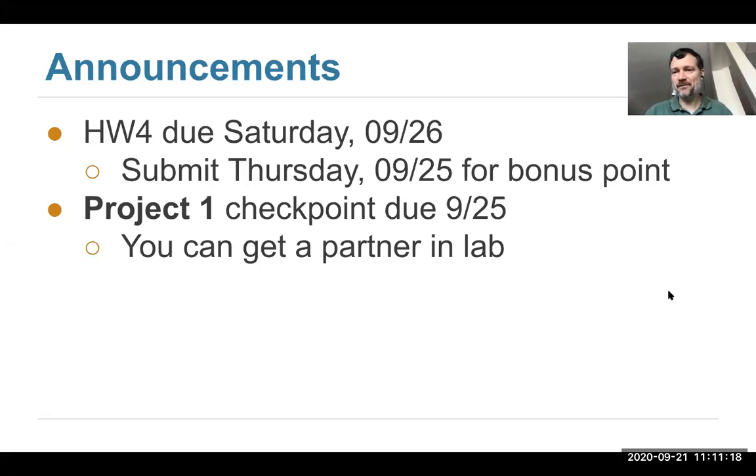You'll work through some real-world data and apply the techniques you've been learning here and see how they can be used to answer questions about interesting data sets. You should have received information from your lab TA about project one partners. You can work with a partner in your same lab.